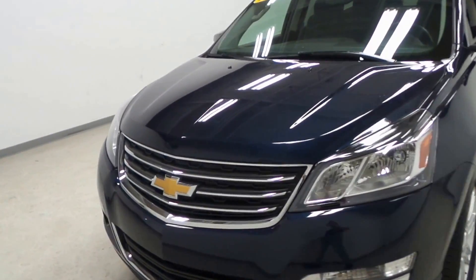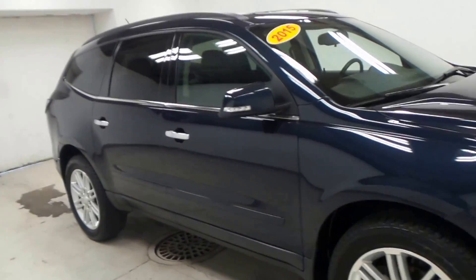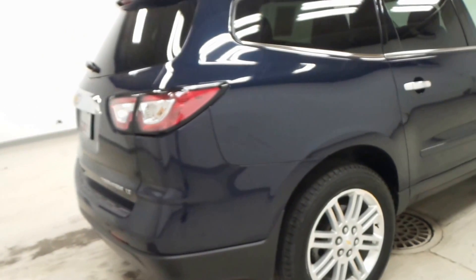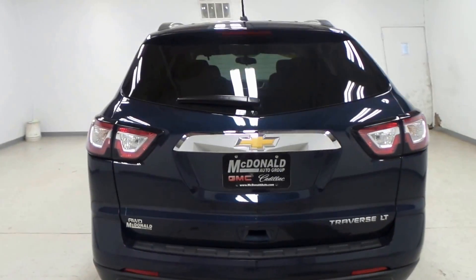All right ladies and gentlemen, we have a 2015 Chevy Traverse, dark blue in color. This is a very clean vehicle — I would say as close to new as you can possibly get. It's an LT model type, so loaded right up to the gills.